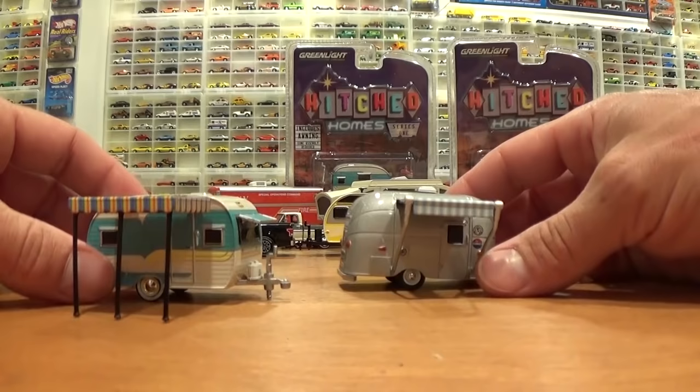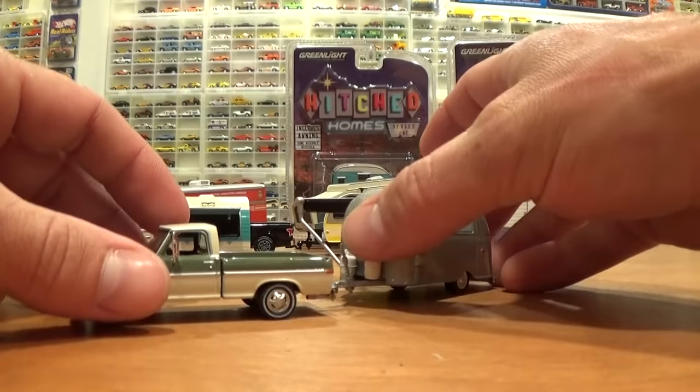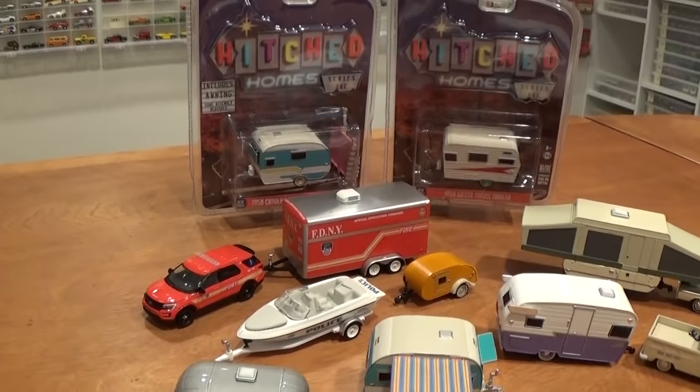These are really cool. We'll hook up to the old pickup — the good old pickup — and go for a roll. Stay tuned for plenty more Green Light videos coming. I have a huge box of all the newest stuff that came out in June and July, and there will be more new stuff on its way. So stay tuned. Happy hunting everyone.